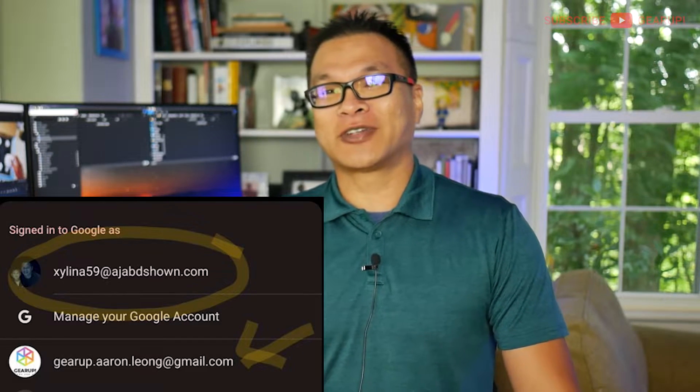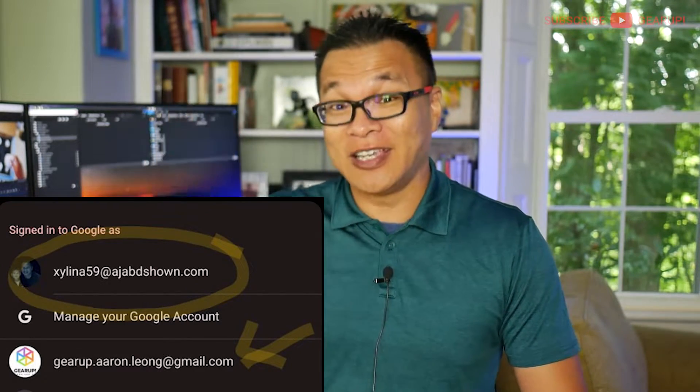The first sign that something was wrong was when I received an email notification about 30 seconds later that my Google account password had been updated — I didn't do that. Then another one came immediately after: my authentication code was changed — I didn't do that either. And another notification that I changed my account email address — no, I didn't do that either. Once your account email is changed, it basically means you can't get into it to do anything.